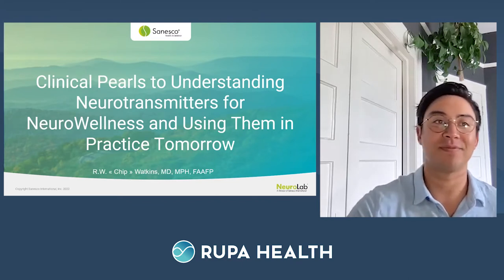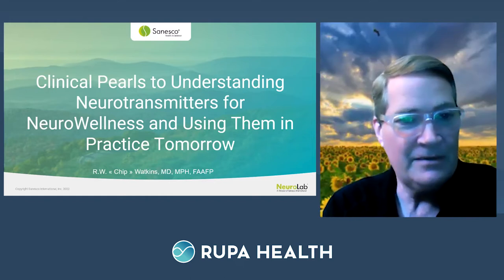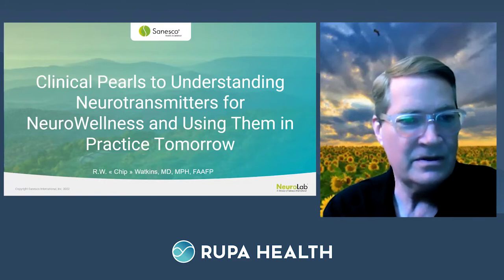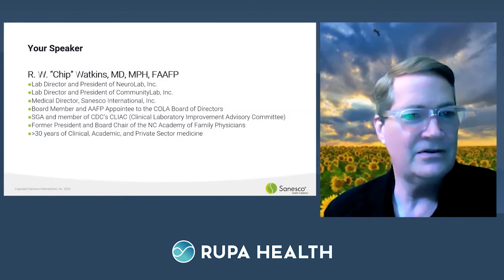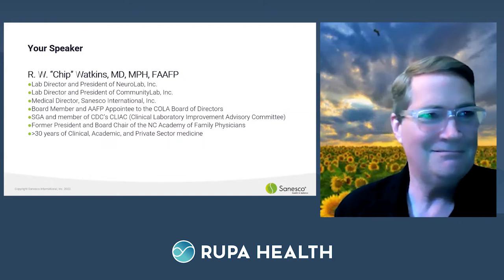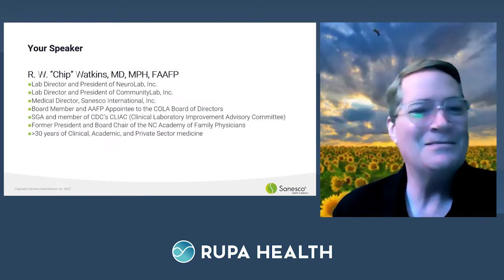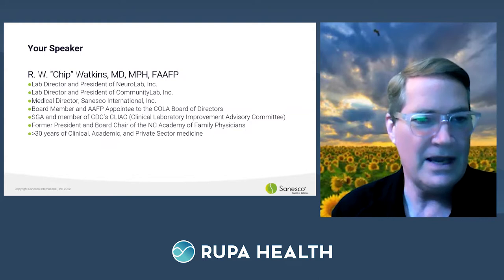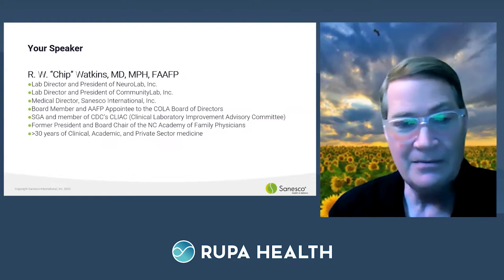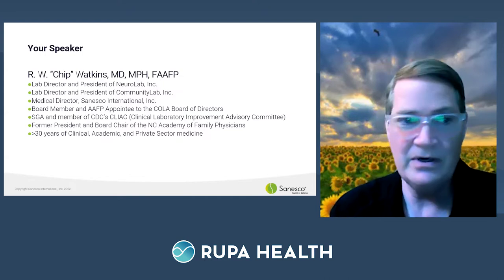I'm going to go ahead and let you take it from here. Thanks, Adrian. We're going to be talking about neurotransmitters and hormones and neuro wellness today, and hopefully we'll take away a few things you can apply. My name is Chip Watkins, lab director and president of NeuroLab and Community Lab. Community Lab does a lot of COVID testing as a reference lab, and NeuroLab is more the integrated side of things.